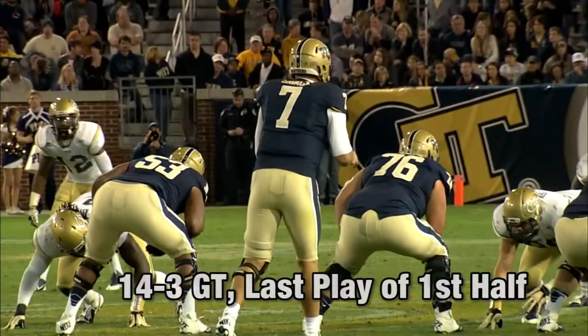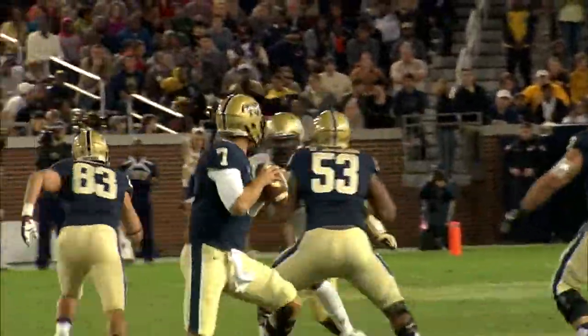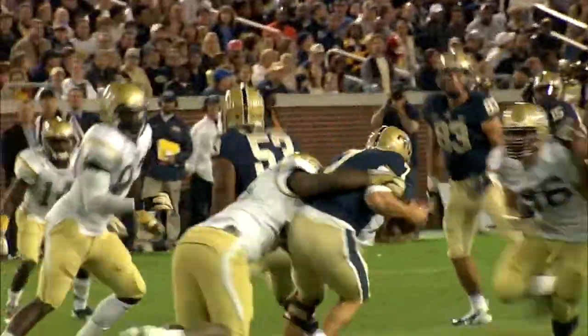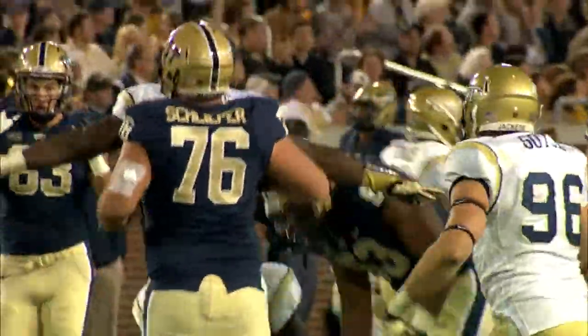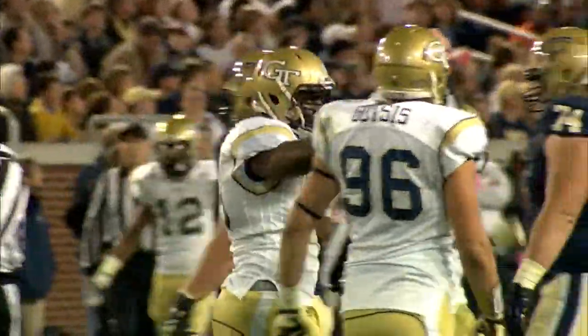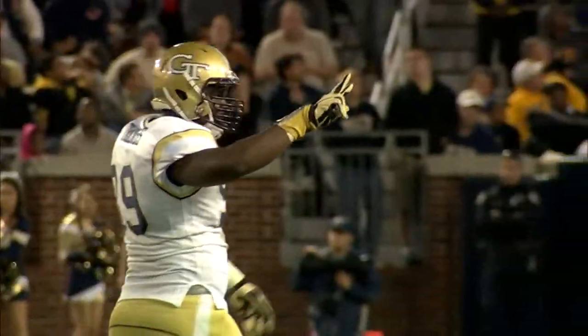Tech has three sacks in this game. Savage drops out of the gun — and look out, here comes sack number four. That was Euclid Cummings getting around the edge, a defensive tackle, bringing Savage down to the earth.